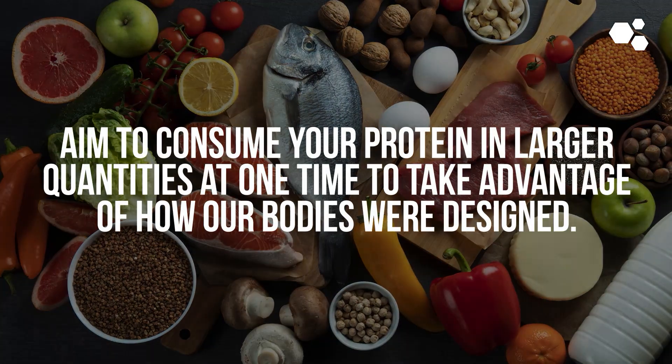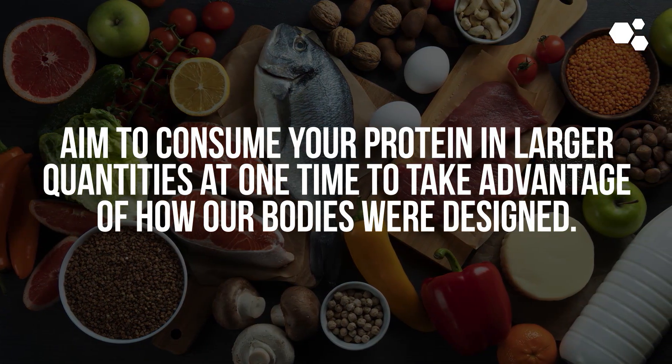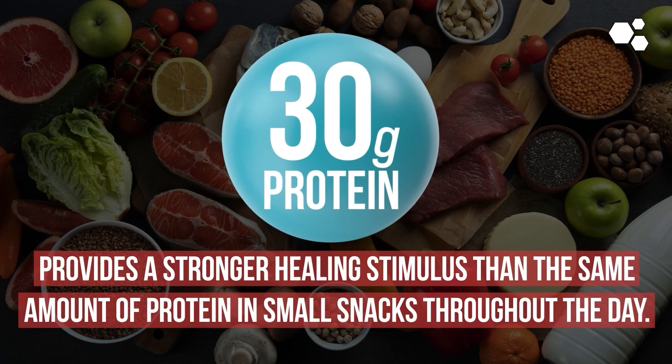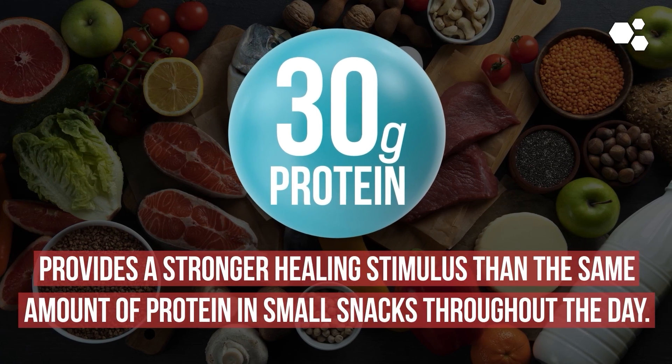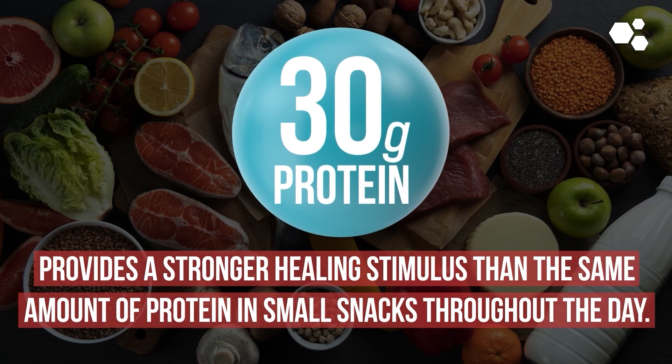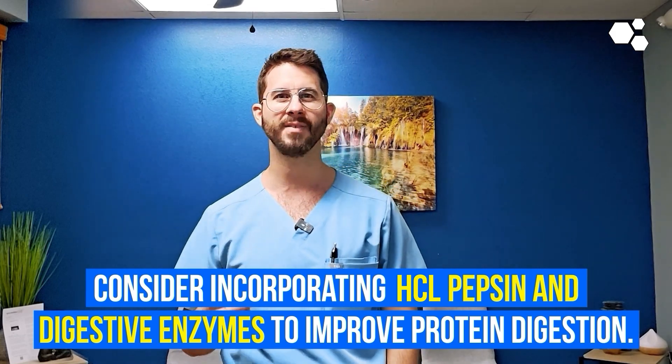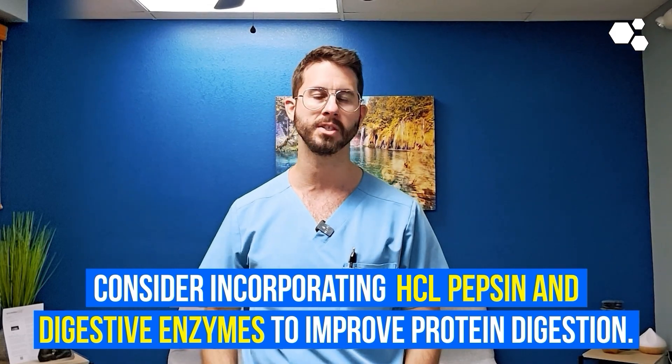Pro tip: aim to consume your protein in larger quantities at one time to take advantage of how our bodies were designed. Consuming 30 grams of protein four times a day provides a stronger healing stimulus than the same amount of protein in small snacks throughout the day. Pro tip number two: to supercharge this approach even more, consider incorporating HCL, pepsin, and digestive enzymes to improve protein digestion.